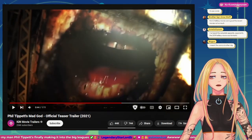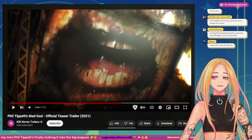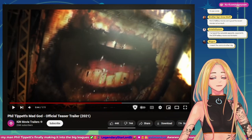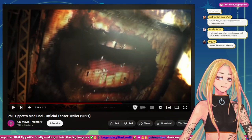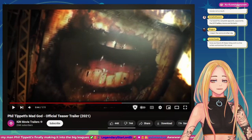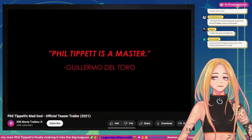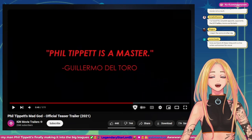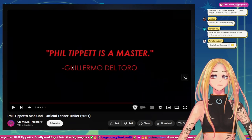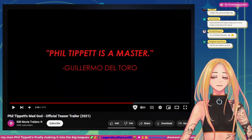Eww — for some reason, close-up of mouth and teeth is creepy as fuck. POV you're a dentist. Guillermo del Toro says Phil Tippett is a master. Well, I do love Guillermo del Toro's movies — oh man, I wanna watch this then.